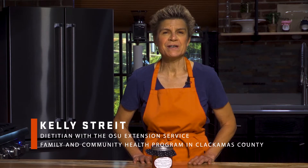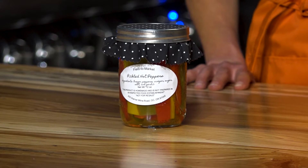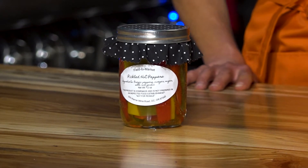My name is Kelly Street and I'm a registered dietitian with the Oregon State University Extension Service Family and Community Health Program in Clackamas County. In this video, we will discuss the Oregon Farm Direct Marketing Law and we will demonstrate how to process pickled hot peppers using a water bath canner.